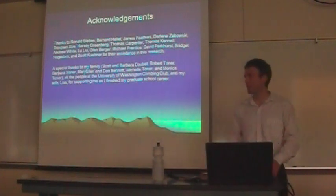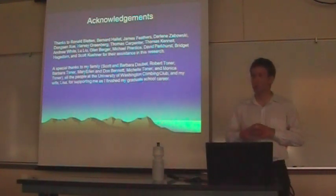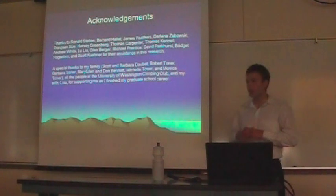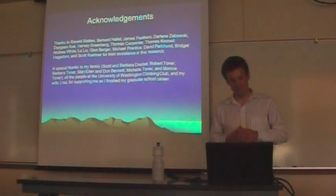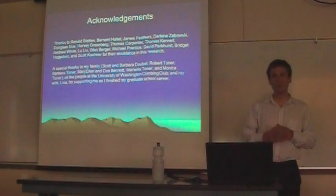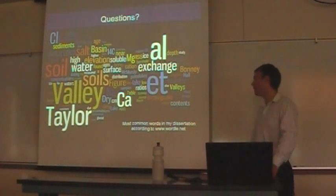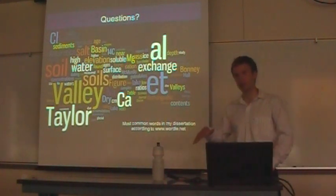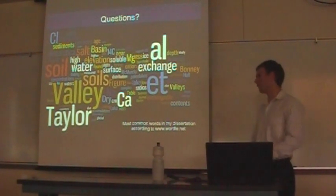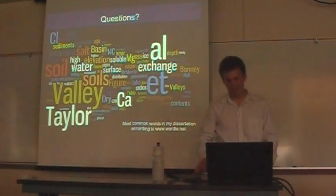I want to thank my committee for putting up with me for six years, and there are many other people who helped me in the course of this research — who advised me and kept me company. I'd especially like to thank my family for supporting me during this time, and my friends, especially at the UW Climbing Club, who are representing today. I'd especially like to thank my wife Lisa, who brought these treats for us today. I leave you with this — my entire dissertation put into Wordle.net, showing the most common words by how large they appear.